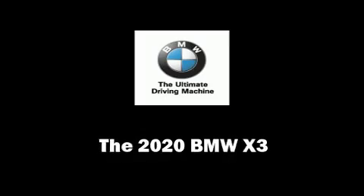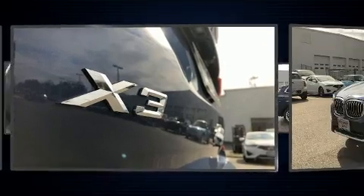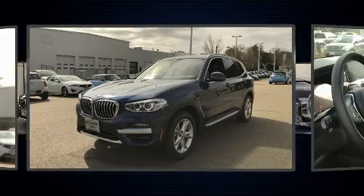Get excited about the 2020 BMW X3. Under the hood you'll find a four-cylinder engine with more than 200 horsepower, providing a smooth and predictable driving experience.